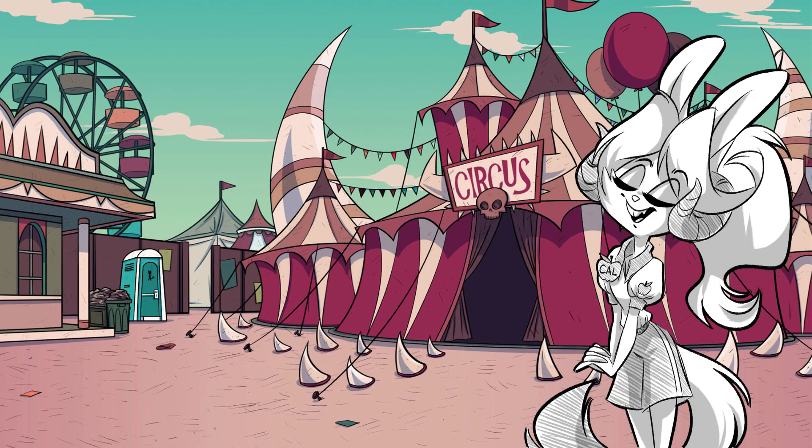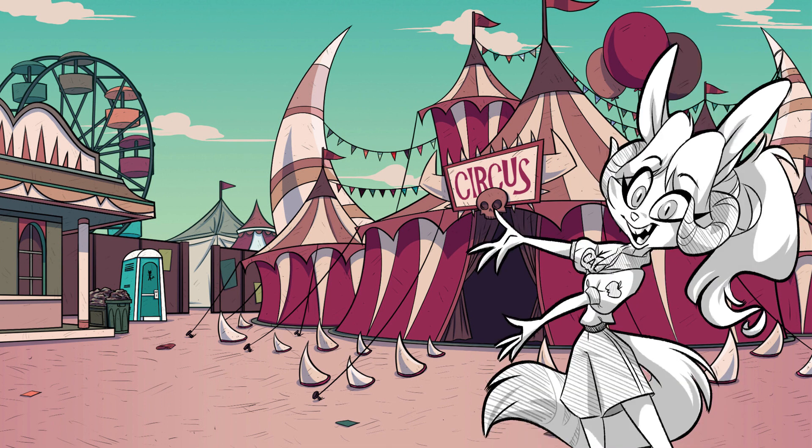Welcome to Lululand! We're all so happy to have you, but there's a lot going on behind the scenes that you probably either never noticed or never knew existed. I'm Callan, and I'm here to tell you some interesting stories about what goes on in your local theme park.